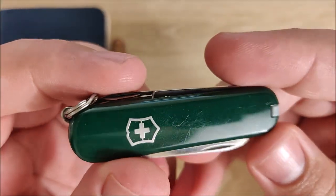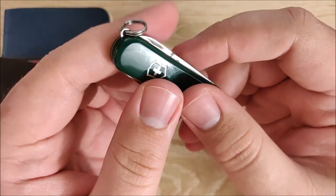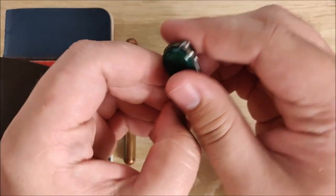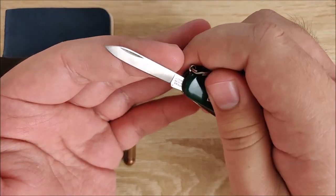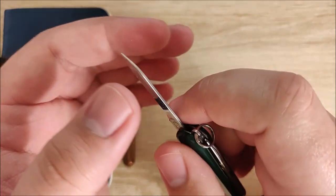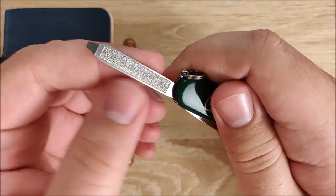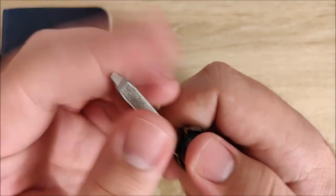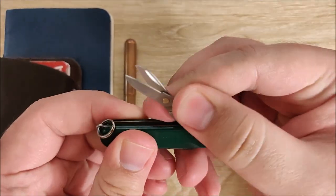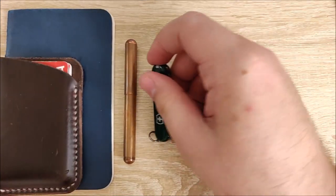Next up is the Victorinox Classic. This thing is amazing — super useful in such a small package. It even makes the Kaweco Liliput look big. The knife blade is next to useless, I'll say that — it's not that it's too small to do anything, it just doesn't perform well. However, the nail file is really, really good, the flathead driver is nice, the scissors actually do cut stuff, and the tweezers are very nice as well. It does have a toothpick but I don't use that because it's kind of gross.